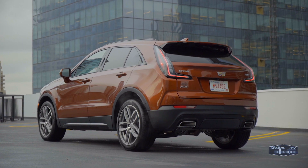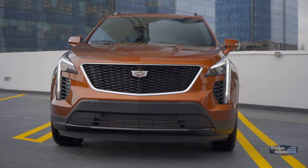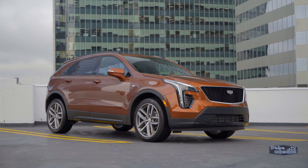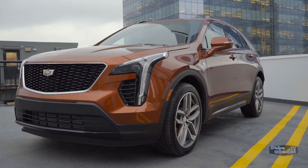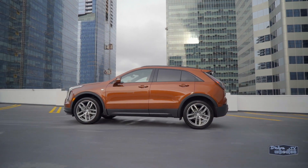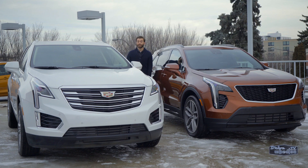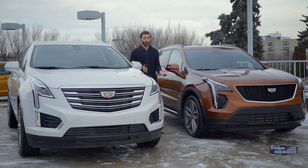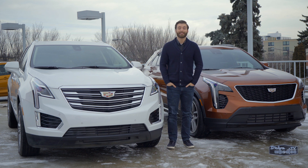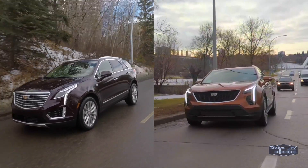Cadillac's entry into the compact luxury SUV segment has arrived. It's one of the most highly anticipated new vehicles for 2019 and it's making its entrance in style. Since 2016, crossovers and SUVs have outsold cars in Canada, and Cadillac wants a bigger piece of the pie. The hope is the smaller XT4 will help attract new clients and appeal to a younger demographic, especially those tech-savvy millennials.